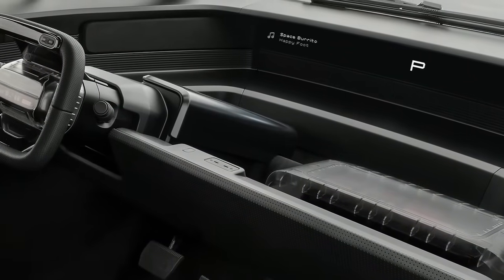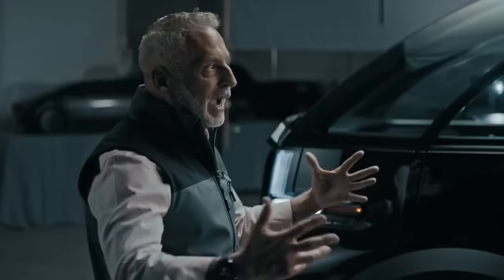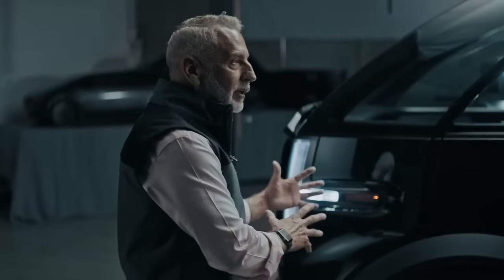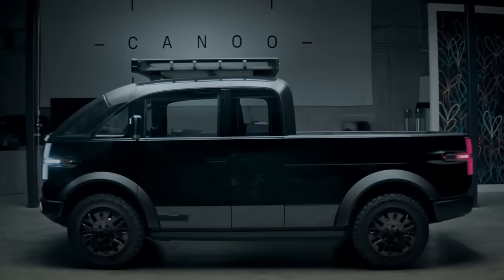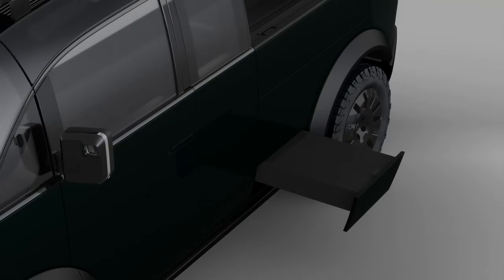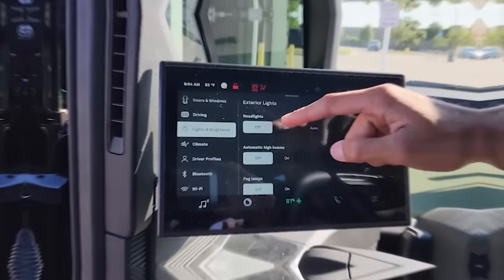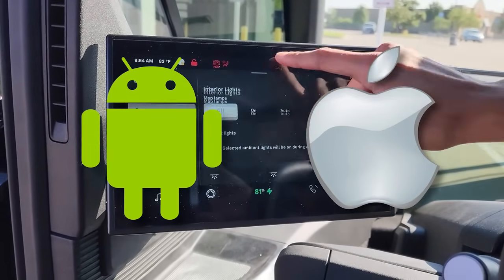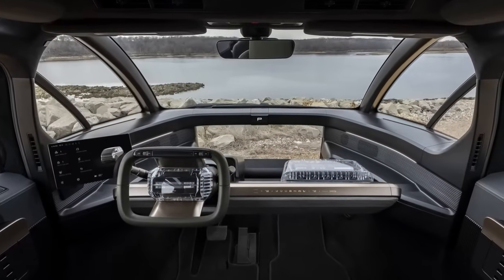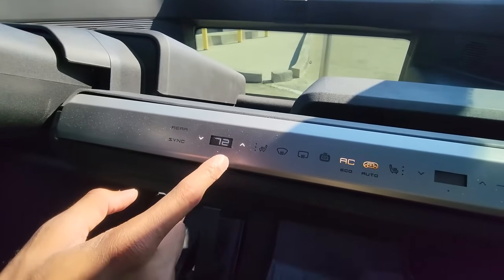The infotainment system in the Canoe pickup is not just a feature, it's a statement of personalization. Canoe understands that not all drivers have the same needs, so they offer a fully customizable system. You can choose a fully equipped setup with all the latest features, or opt for a simpler version that seamlessly integrates with your Android or iOS device. This approach allows drivers to tailor their truck to their specific preferences and lifestyle.